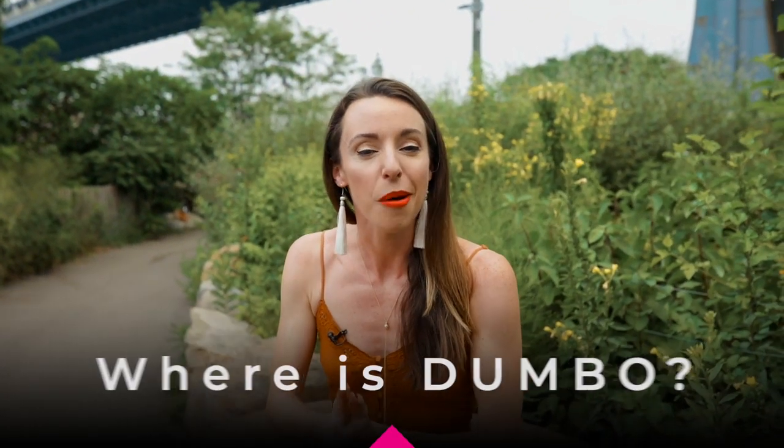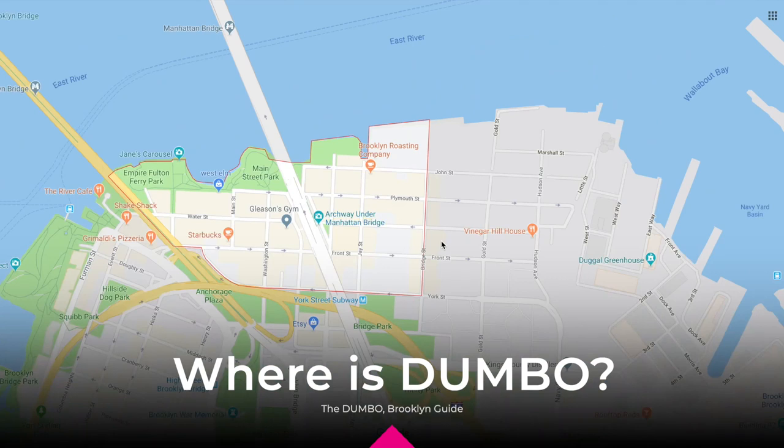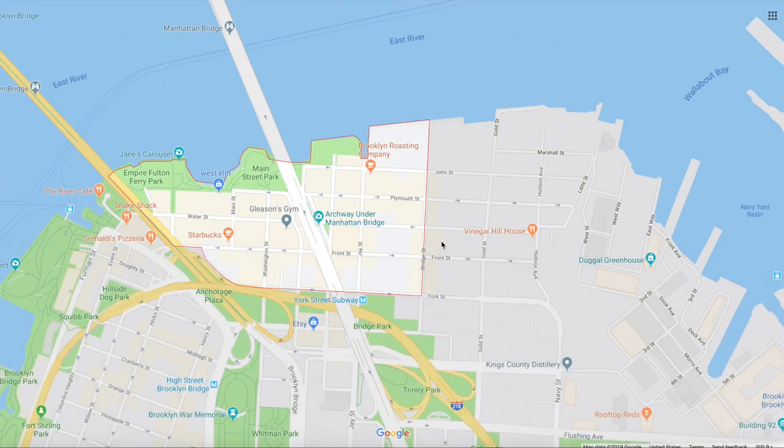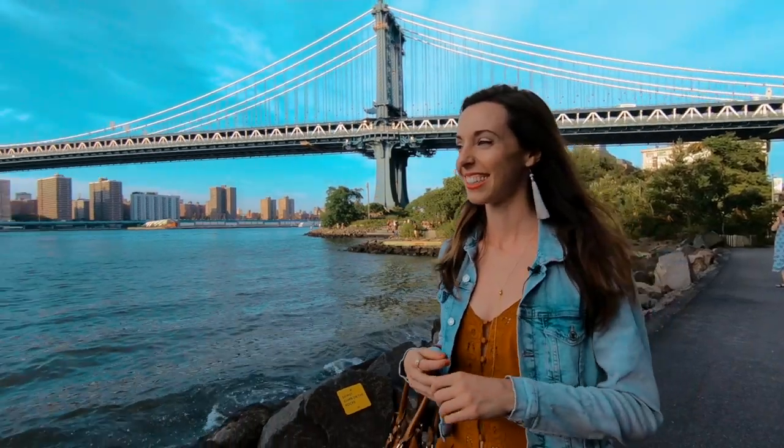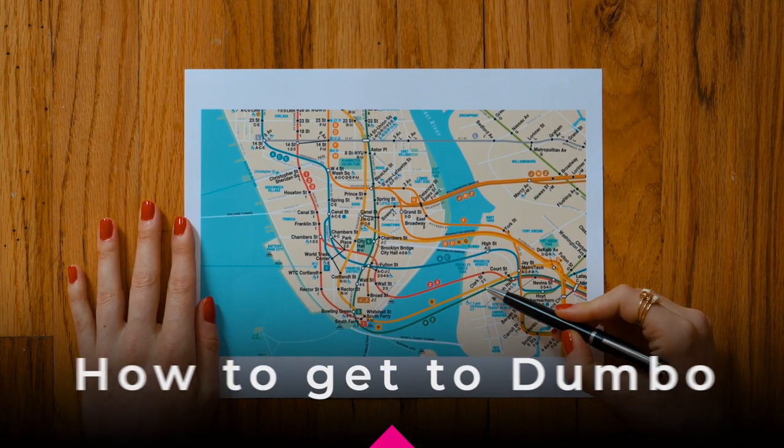So where is Dumbo? Dumbo is located on the Brooklyn waterfront of the East River, between Brooklyn Heights and Vinegar Hill. Its name actually gives a hint to its location — I'm here under the Manhattan Bridge, and Dumbo stands for Down Under the Manhattan Bridge Overpass.